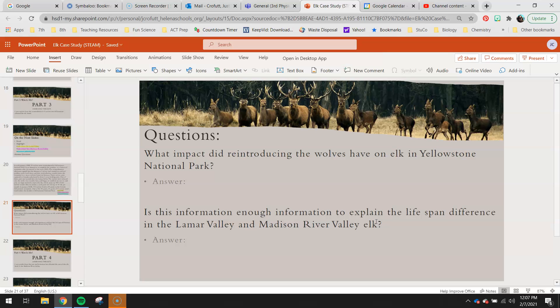What would that change specifically? Would it be the age at which they die or the size of their population? I really want you guys to consider that and tell me if you think that what you just read about the reintroduction of wolves is enough information to explain why the Madison River elk only lived to about 10 years old, but the Lamar elk are living 16 plus years.